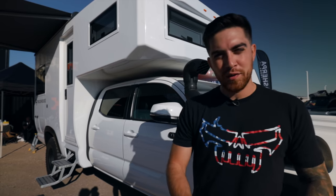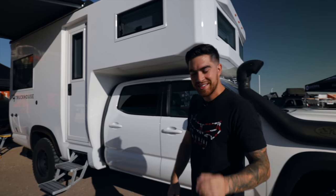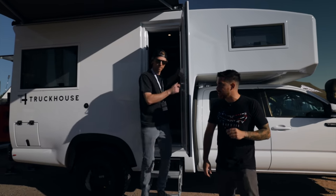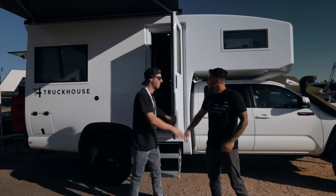How's it going everyone, welcome back to the Tacoma Beast channel where it's all about the Taco. Today we're in Loveland, Colorado for the Overland Expo Mountain West, and with me today is Matt, co-founder here at Truck House.